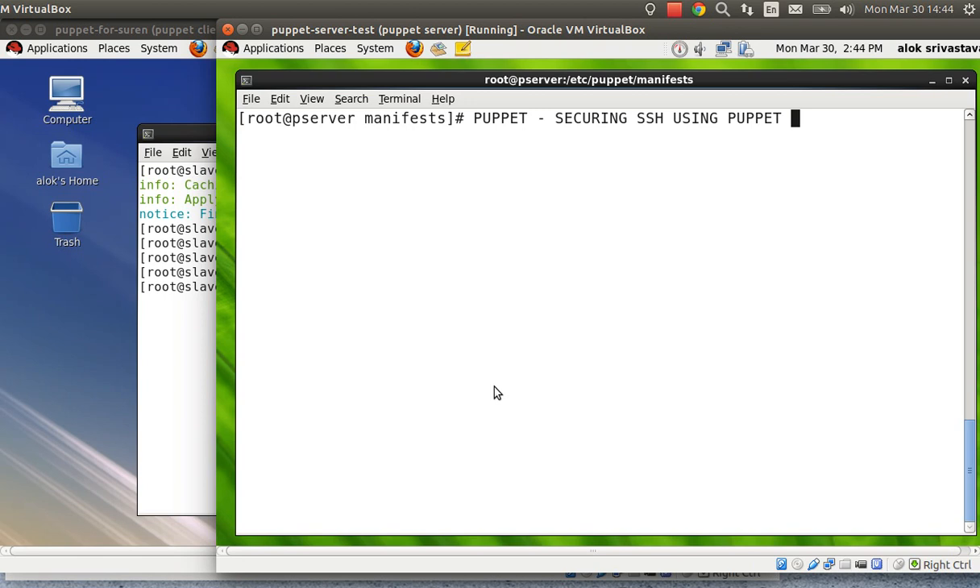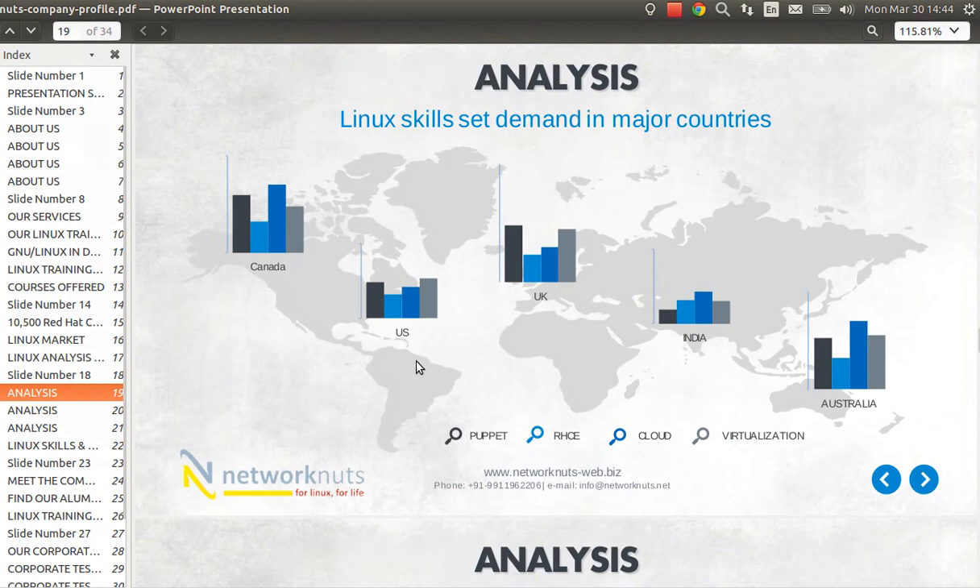I'd like to share an analysis we did at Network Nuts. I have a small slide here. Based on the training demand we're receiving, the majority of online training requests are for Puppet. The demand is coming from countries including Canada, US, UK, Australia, Singapore, and India. People are gradually becoming aware of the benefits of learning a configuration management tool like Puppet.